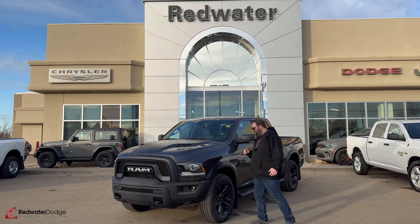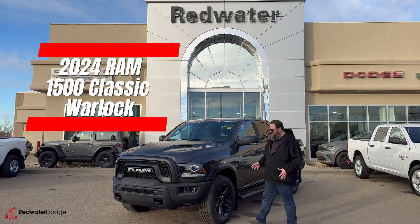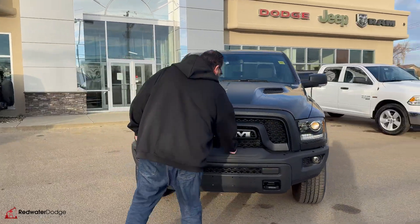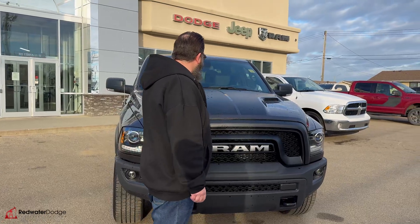I am standing beside this brand new 2024 Ram 1500 Classic. It is a Warlock, beautiful truck. Like all Warlocks, it's got the black grille with the steel bumper. This one's got the sports appearance hood with these awesome decals on it to cut down the sun.